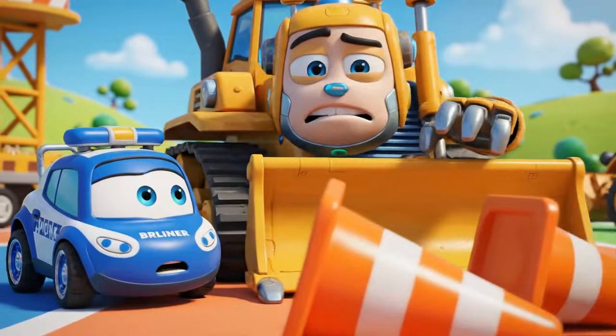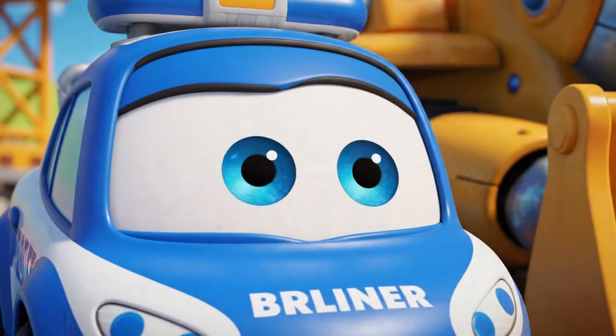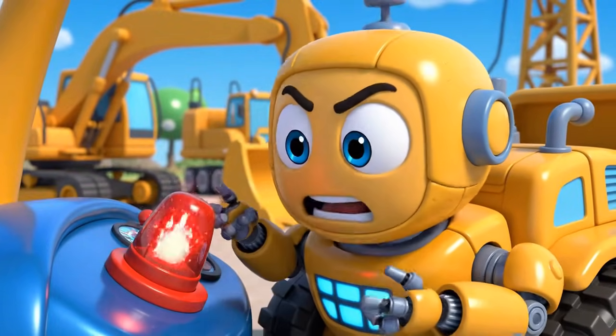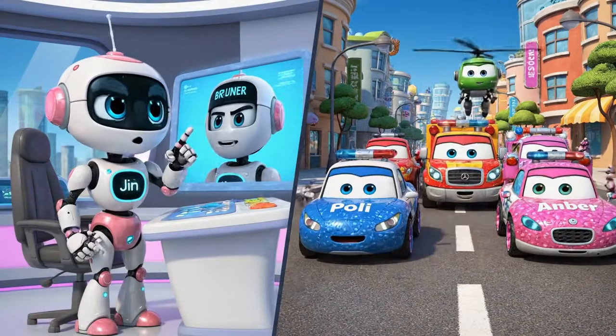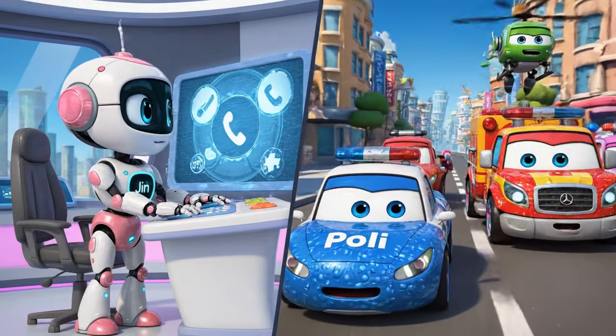The cones. Jin and Poli were right. This is all my fault. Jin! Robocar Poli rescue team, help! It is an emergency at the construction site. Mickey is stuck. We are on our way, Brunner. Rescue team, let us roll to the rescue.